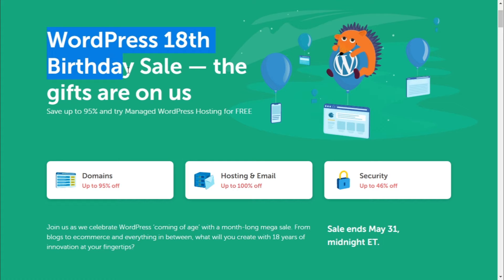Hi, without wasting your precious time, I'm going to give you a great offer, so you can get a Namecheap managed WordPress hosting for free. Let's begin.